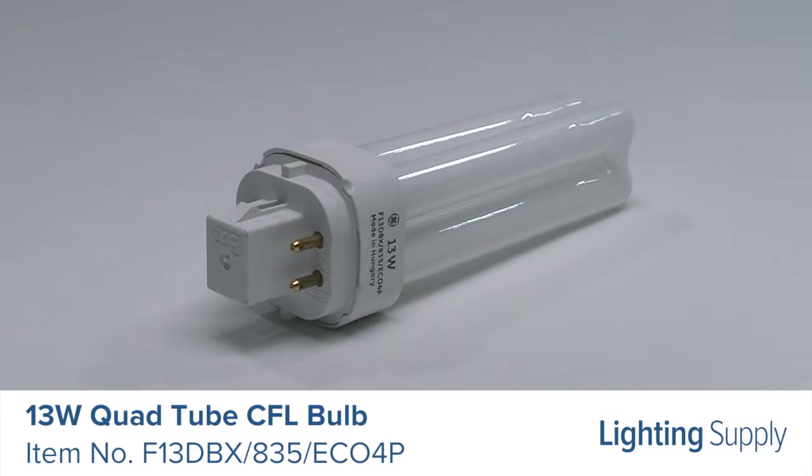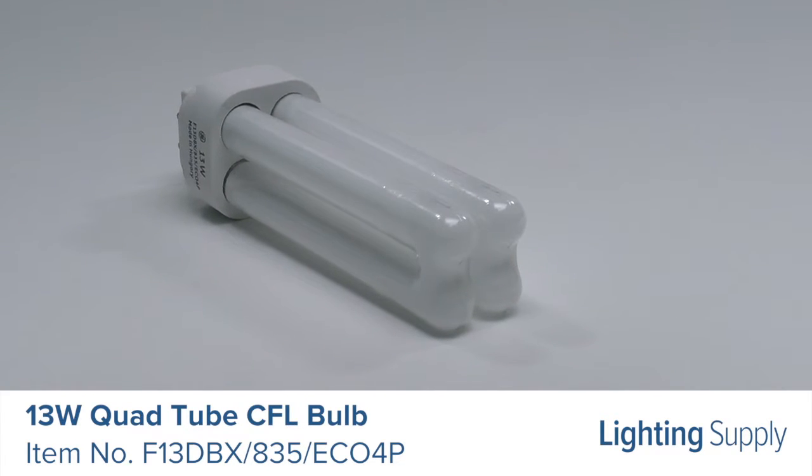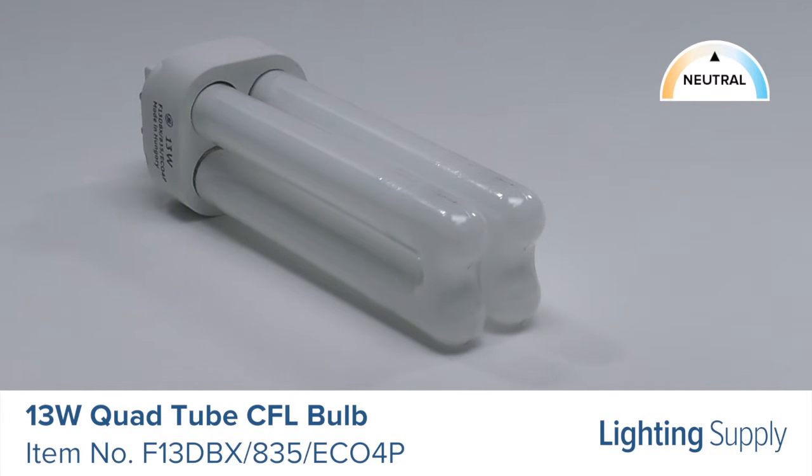It produces 900 lumens and has an average life of 17,000 hours. This bulb has a color temperature of 3,500K or neutral white and is dimmable if used with the proper ballast.